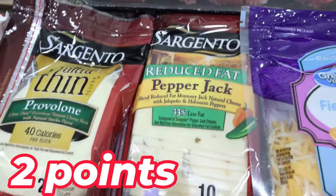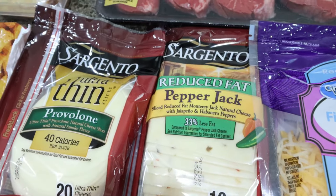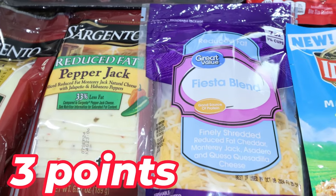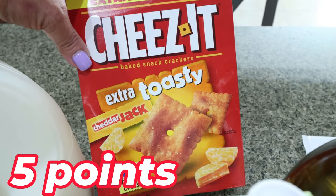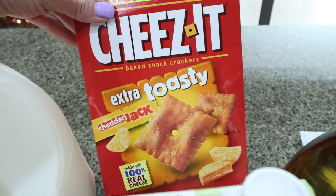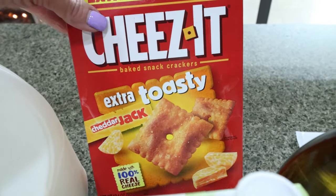My favorite cheese ever is the Sargento reduced fat pepper jack — Walmart is the only place I can find this, so whenever I go to Walmart I always grab a pack. And then I did need some light shredded Fiesta blend for a recipe. I grabbed some Cheez-Its — I love the extra toasty, but this time I got the cheddar jack. I didn't mean to get the cheddar jack, but I broke into these in the car to try them and they are really good. I do prefer the regular, but the extra toasty is definitely my favorite.